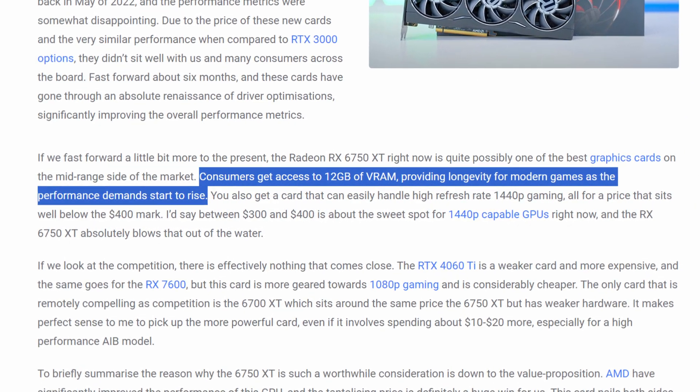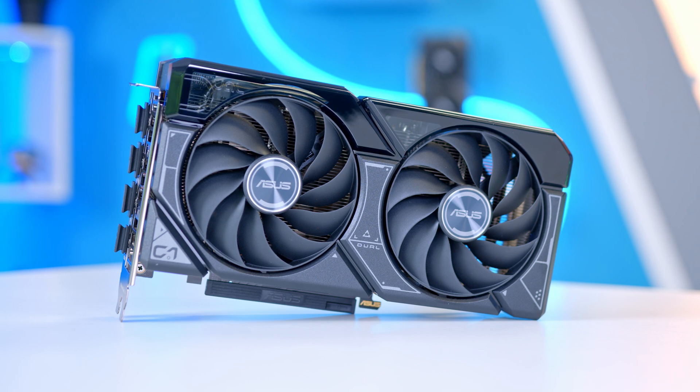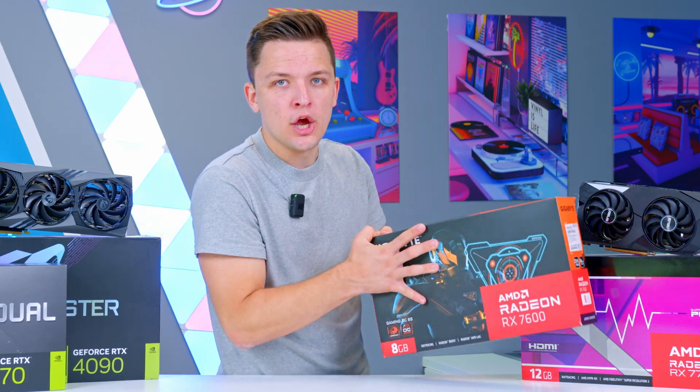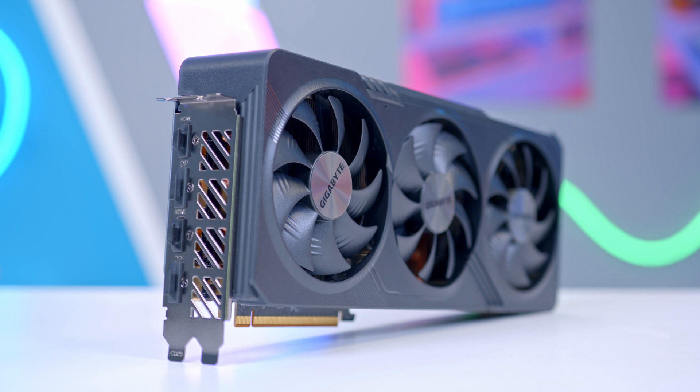The RTX 4060 and 4060 Ti — both the 8GB and 16GB models — are cards Nvidia just got so wrong and aren't worth recommending, as reviews show. The RX 7600 beats out the 4060 Ti for less money and still has the same VRAM constraint. If the 7600 isn't being recommended with much excitement, the Nvidia counterparts certainly aren't either.